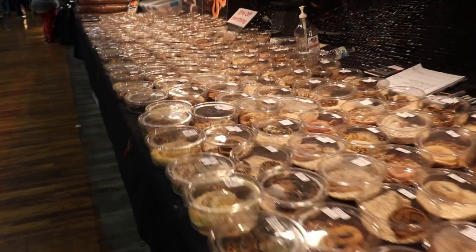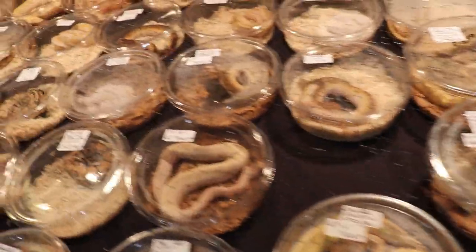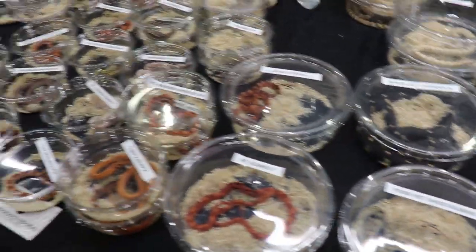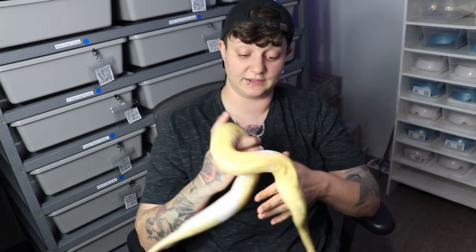Unfortunately, a lot of our animals are higher end, so if one got injured, damaged, or worse, that would put us in a very bad situation. On top of that, we don't know what other animals you've held. Some shows have wild-caught animals which could have mites or a whole bunch of different things. By touching that animal and then coming over to my table and touching my animal, you could inadvertently be transferring parasites to my animals unintentionally.